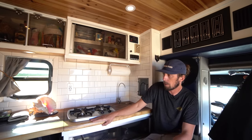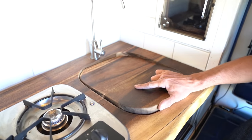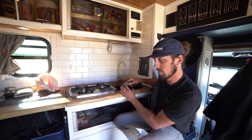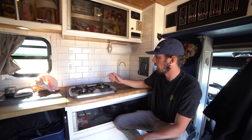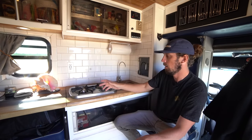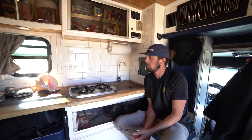This wood countertop is acacia hardwood — it works pretty well. There's a cut-out that comes out as a cutting board and then it accesses my sink, which slides right back in there. The stovetop is a basic Flame King that runs off propane. I can access the propane from outside so I don't have to worry about it being left on. I don't do a lot of cooking in here since I mostly cook outside, but on colder days or in areas where I can't cook outside, it's nice to be able to do it inside.